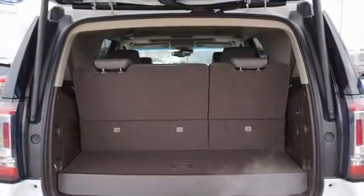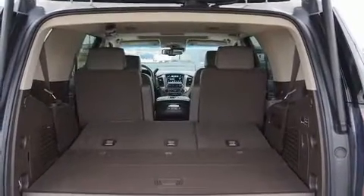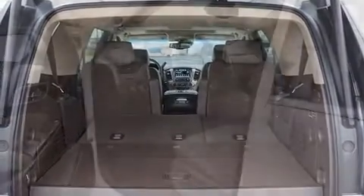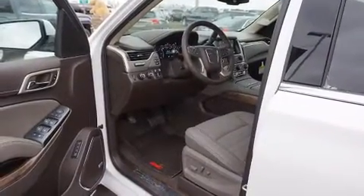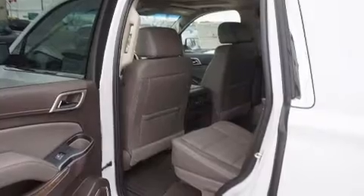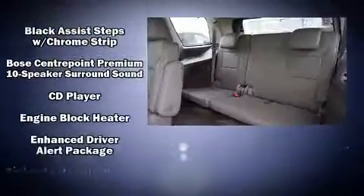The unique heads-up display projects vehicle information onto the windshield, including speed, gear selection, and engine speed. Drivers benefit by not having to take their eyes off the road. State-of-the-art amenities, such as memory seats and adjustable pedals, yield a more personal driving experience.